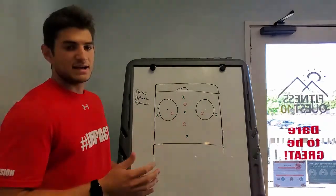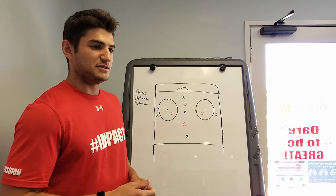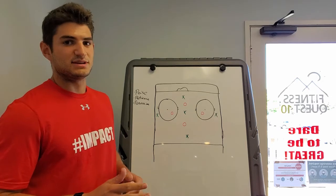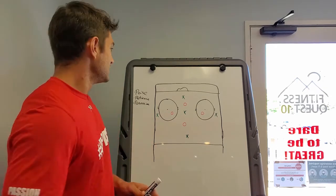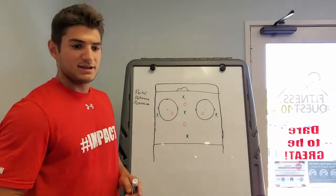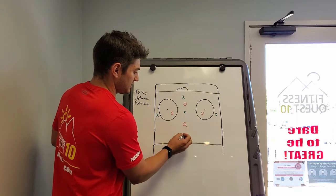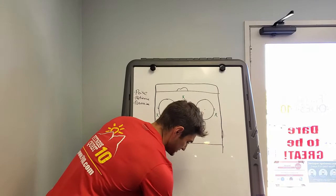Right now in today's game, the 1-3-1 power play is probably the most popular. Washington — Ovechkin scores about 100 goals a year on this specific setup. The Lightning, many teams use this. And it comes down to three principles really: poise, patience, and possession. Each guy has the poise and the intelligence to make smart plays and wait out when a defender's stick is out here. He knows he can't go this way, so he passes it out to the wing. They make smart, intelligent plays.